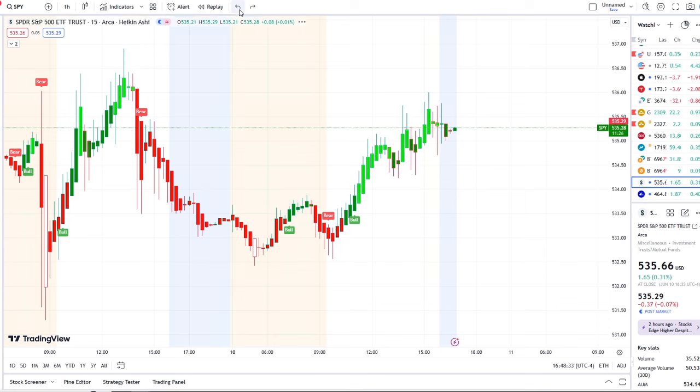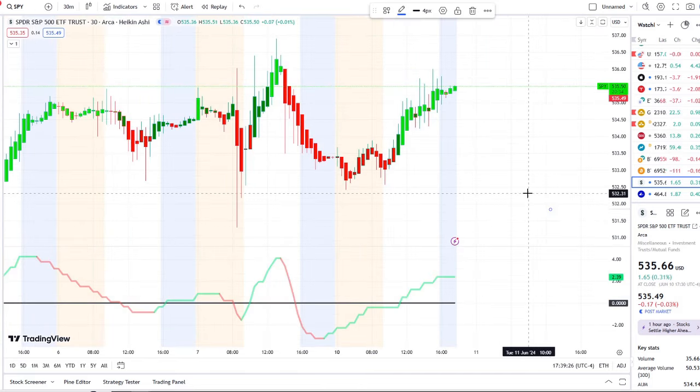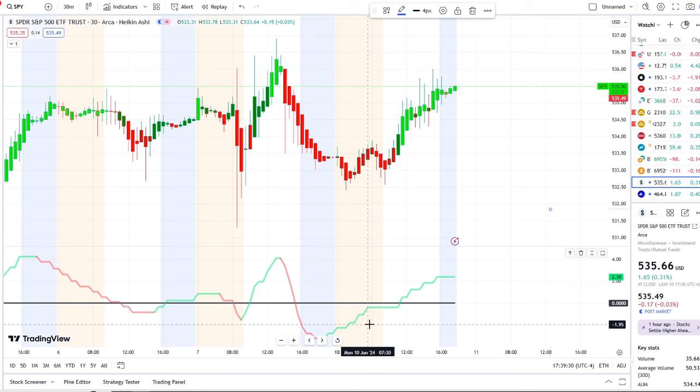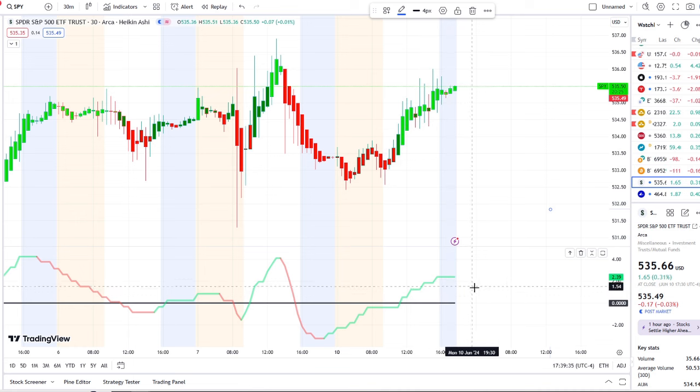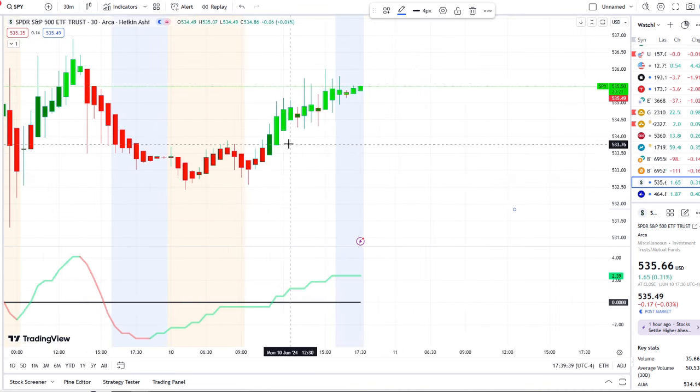Now we want inflows to follow. Here we are with the SPY on the 30-minute chart with inflows picking up in the first half of the day and finally crossing. Once inflows crossed and hit highs of 2.39 toward the end of the day, we started to see momentum pick up and break through key resistance levels of 533 and 535, fighting to stay above it and heading toward 535.50. The highest point of the day was 536.